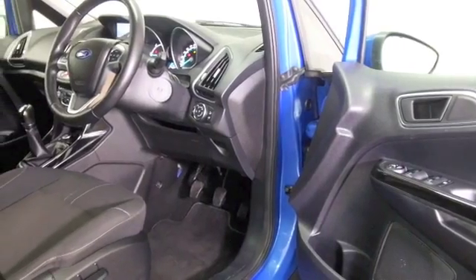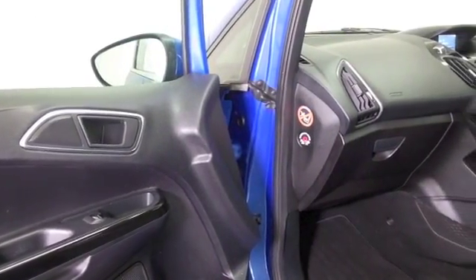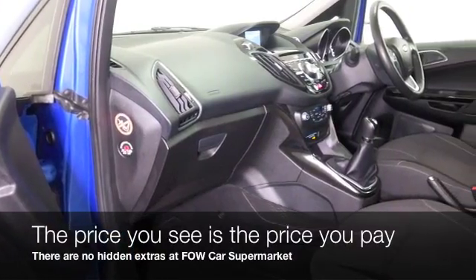A cloth interior — mum and dad get heated seats, climate control, remote locking, Bluetooth and DAB. And this is not going to break the bank — you're looking at about 70 to the gallon combined.